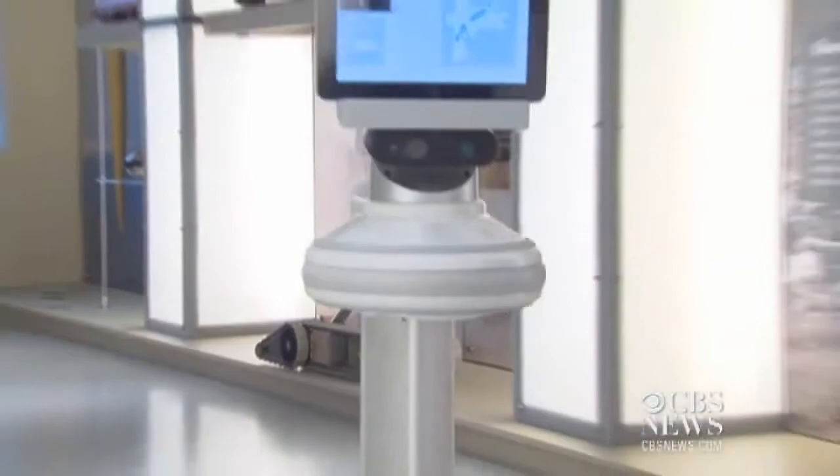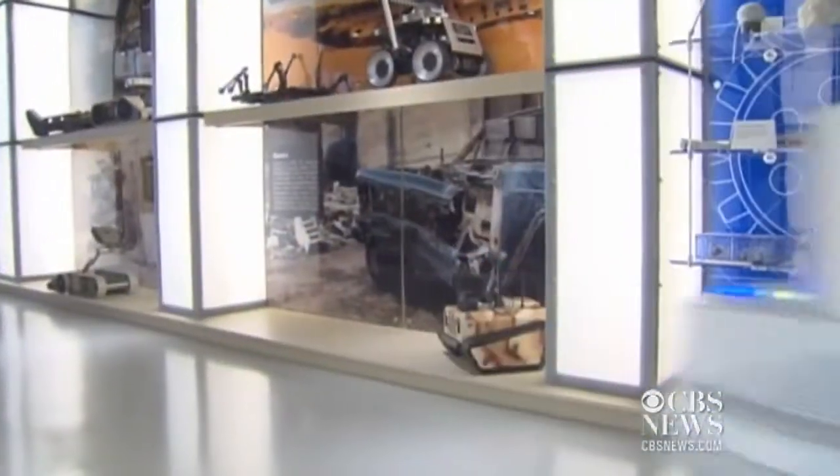Here's the original prototype created by iRobot, a company that teamed up with InTouch Health to develop this 5'4" remotely controlled physician on wheels.